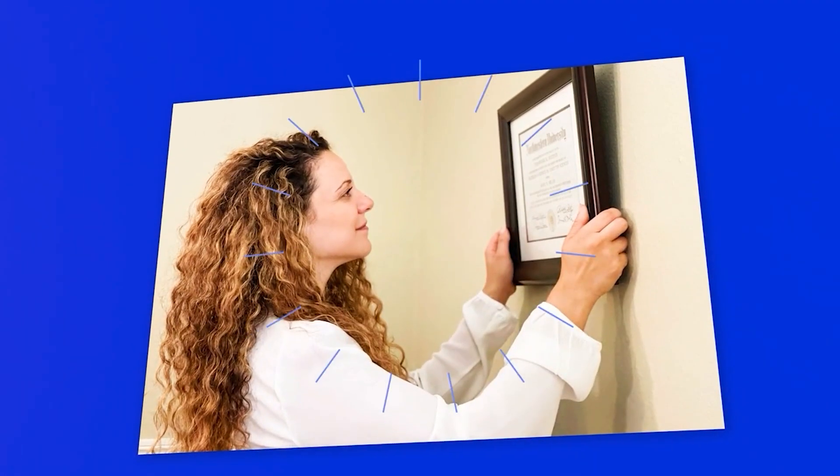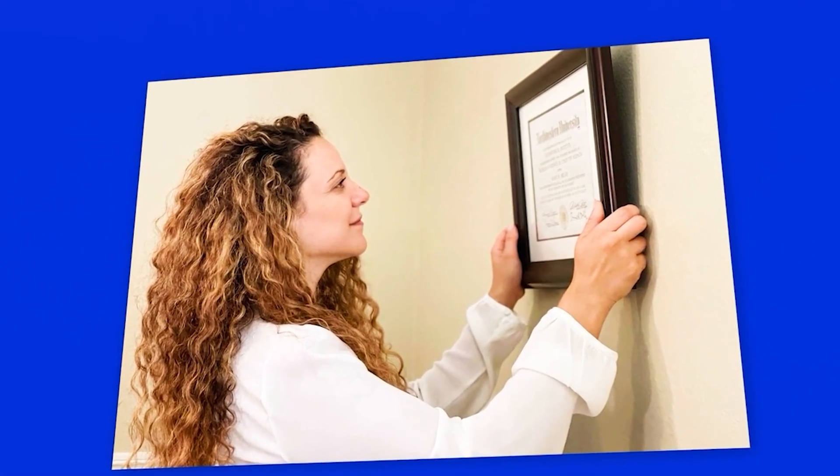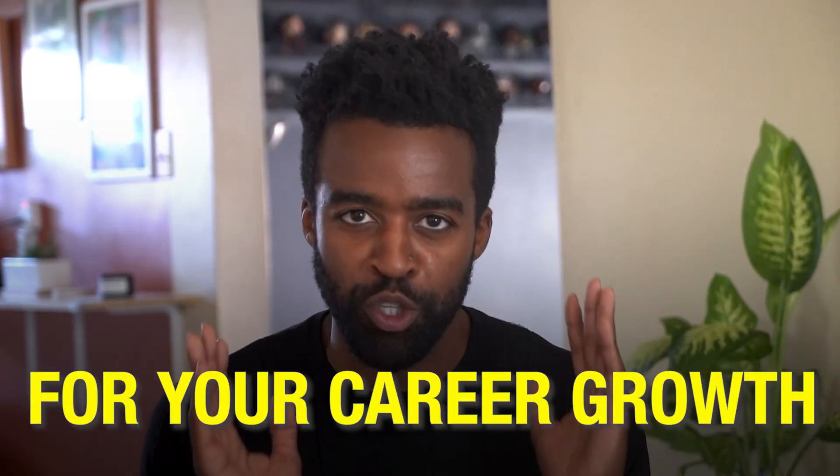Picture this — a prestigious university certificate hanging on your office wall. Imagine the sense of pride and accomplishment you'll feel when your co-workers see that. As I emphasized earlier, employers typically value candidates who have invested in their education, and this university certificate could be huge for your career growth.